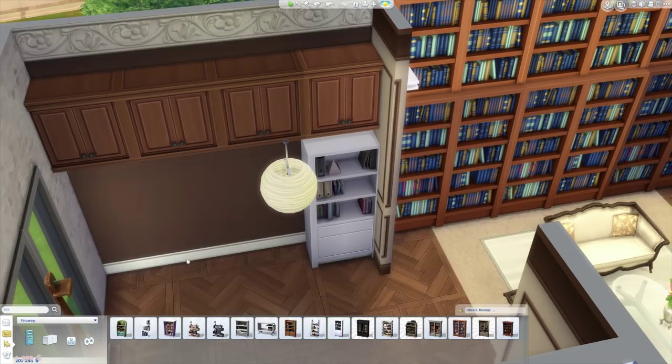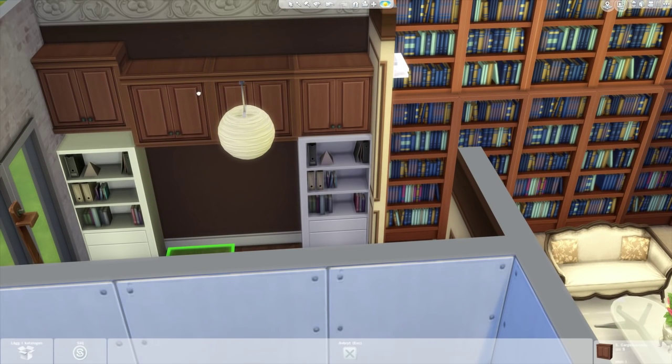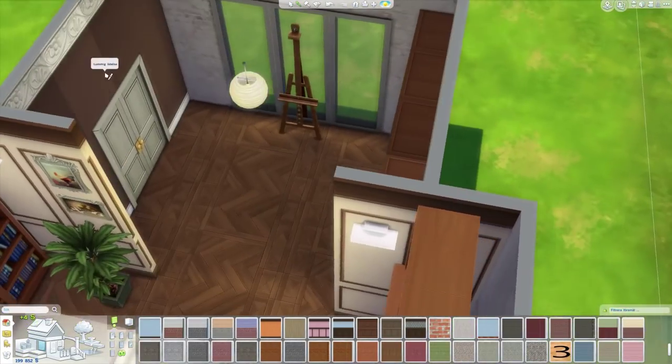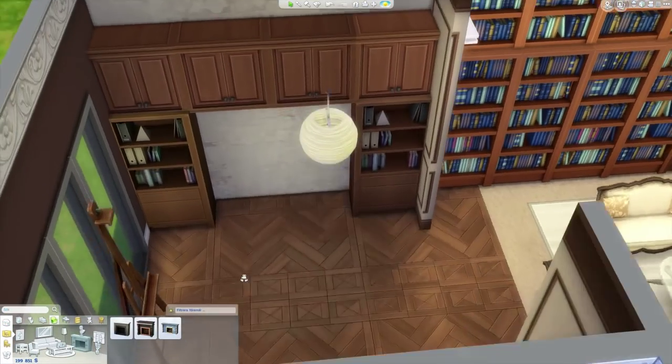I wanted it to be perfect and didn't really know what to put on the wall, then I said 'oh I can put a fireplace in here' — and I think it turned out really cool. It's a very cozy area when you come in.